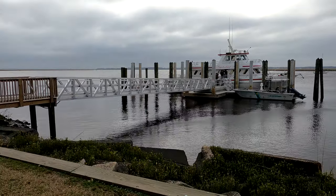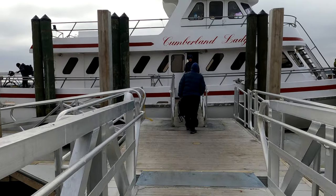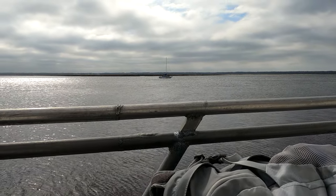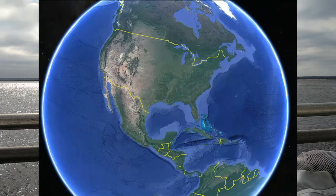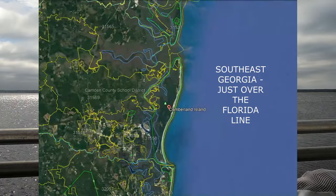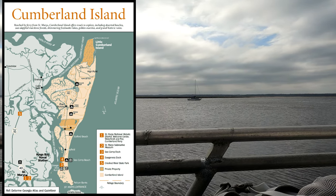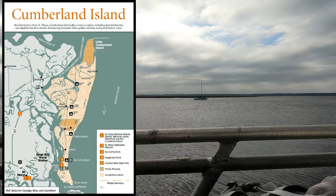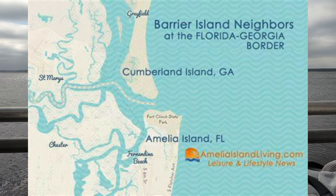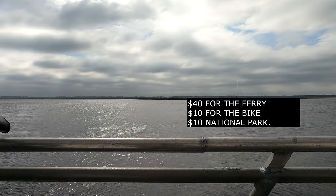I'm taking my bike to load it on the boat. I am on the ferry now and we are about to embark to Cumberland Island National Seashore. In order to get on this ferry, several weeks ago I went online and made a reservation. It cost $50 total. I had to pay $10 extra to bring my bike and $10 for a National Park entrance — so altogether for one person it came to $60.